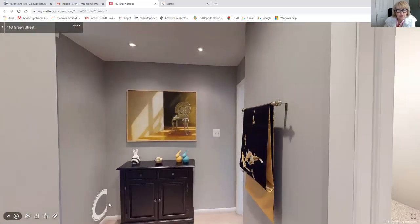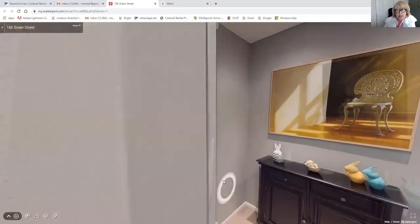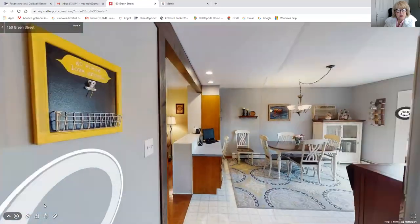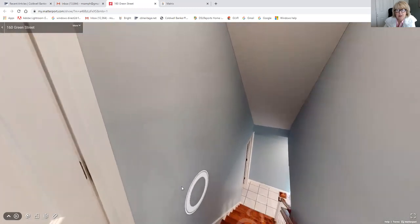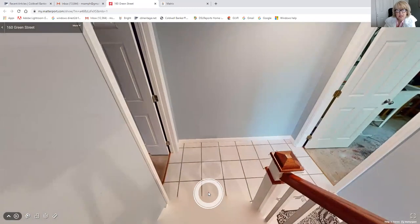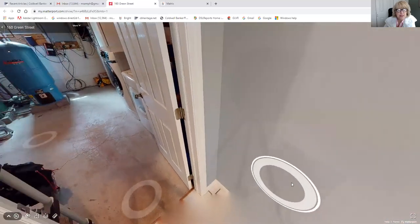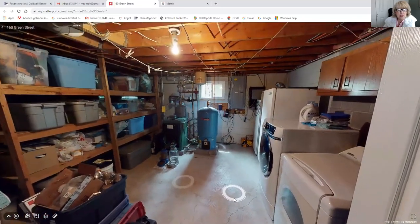Now we're going to go downstairs. You'll be able to see all the utilities down there, and this is where the men are going to come into play — they love a finished basement. There's actually a gas fireplace down here too, in the finished part. This is the finished area when you're coming down, but I'm going to skip over here for a minute and go into the utility room.